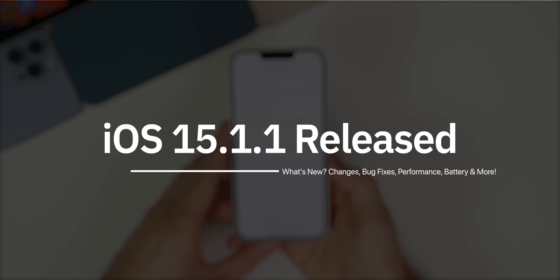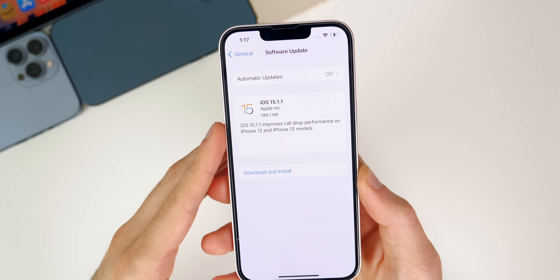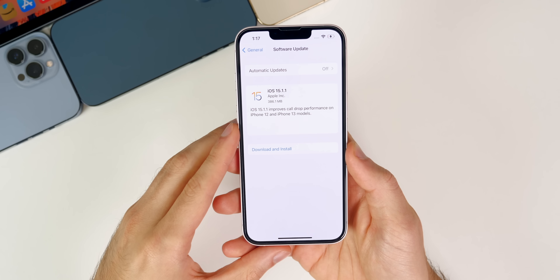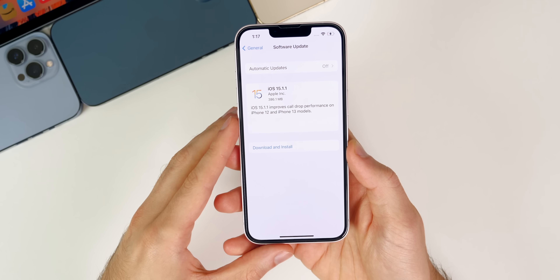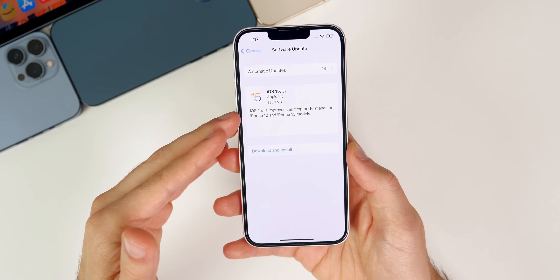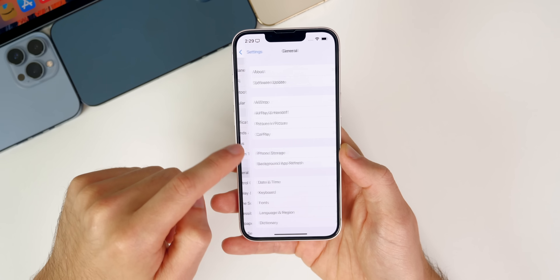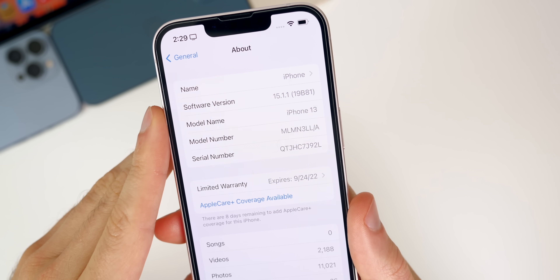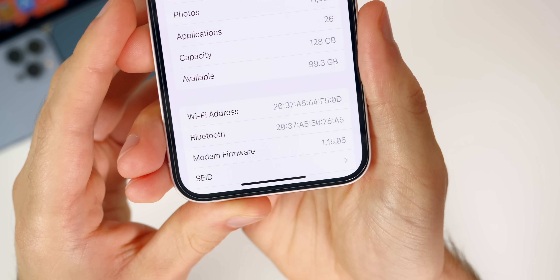Taking a look at the size of this update, it came in at 386.1 megabytes on my iPhone 13, coming from iOS 15.1. That size will vary depending on the device and the version you're coming from, but it should be under 500 megabytes for everybody. If we check the build number by going to Settings → General → About, the new build number is 19B81.